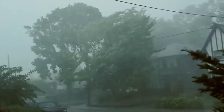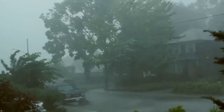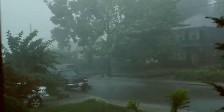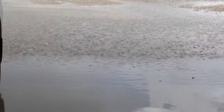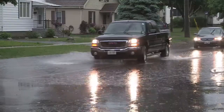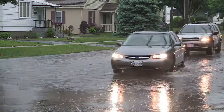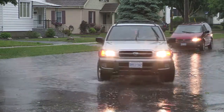Imagine a rainstorm. Now imagine your driveway, your patio or your walkway leading to the front door after the storm has passed. Water is everywhere. What if there was a way to prevent these puddles without having to slope everything towards storm drains and burdening our already overtaxed stormwater systems?